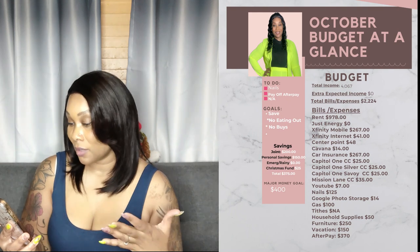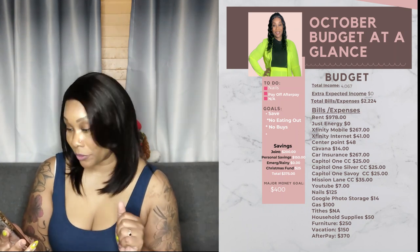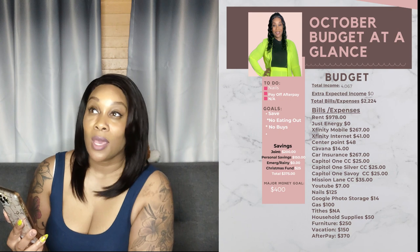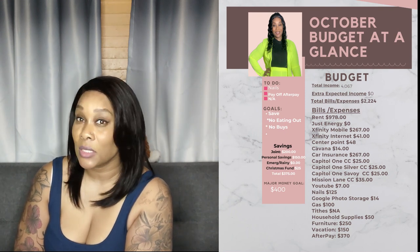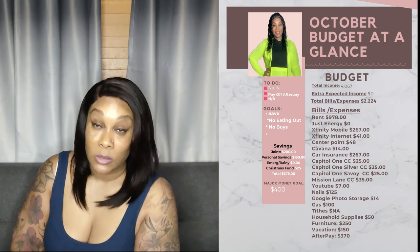Gas is $100. Tithes are already paid for this month. Household supplies are $50 — already purchased. Furniture is $250 because we're still paying on the couch. For vacation, we're paying on our cruise — we don't go until June 2024, so we're just making payments over time. For AfterPay, I've paid about $150 so far and the goal is to pay $370 total.